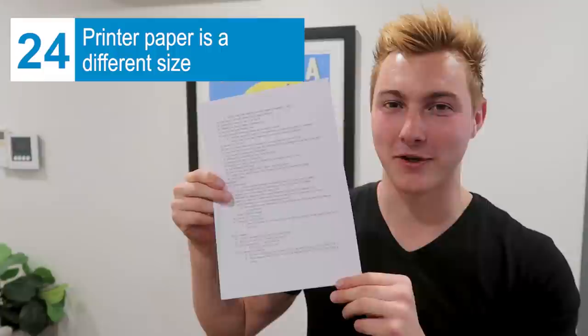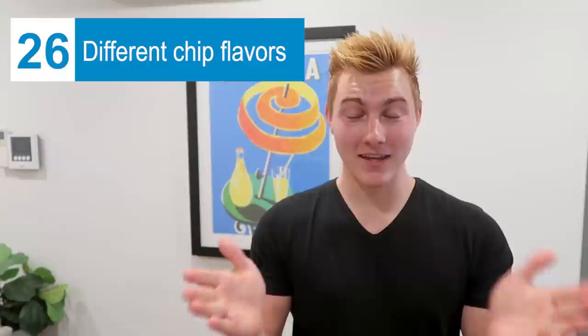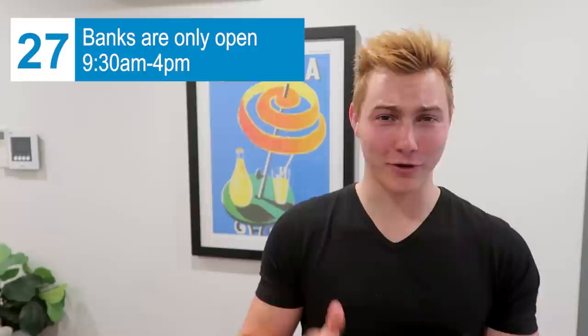The standard printer paper size here is different — it's like A4, a little taller and maybe a little wider than standard American paper. All electrical outlets have little on/off switches. Chip flavors are very different here — they have things like honey soy and chicken. Banks and many businesses aren't open for long; they open at 9:30 and close at 4. Business hours in general are shorter here. Lots of restaurants just close 'late,' meaning whenever business slows down — in the U.S. they're more strict about closing at a specific time. Also, the Netflix options here are completely different — they don't have The Office.